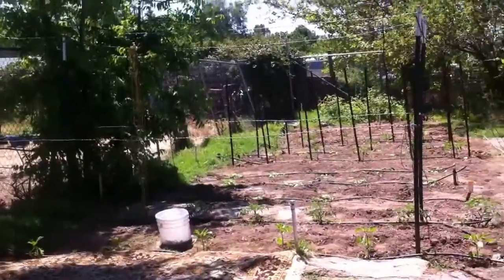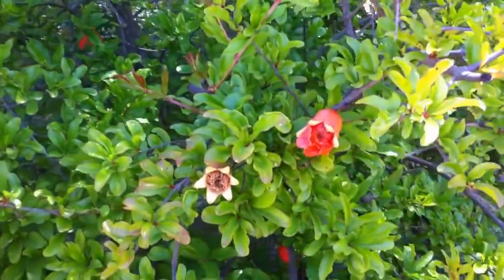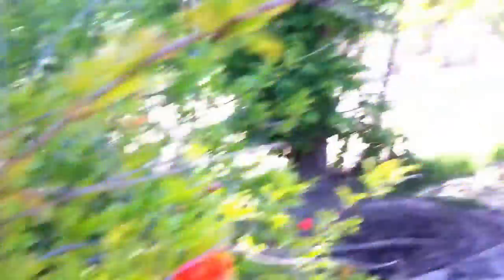Here we're just coming into the garden. Here we have a pomegranate tree. It's blooming right now.